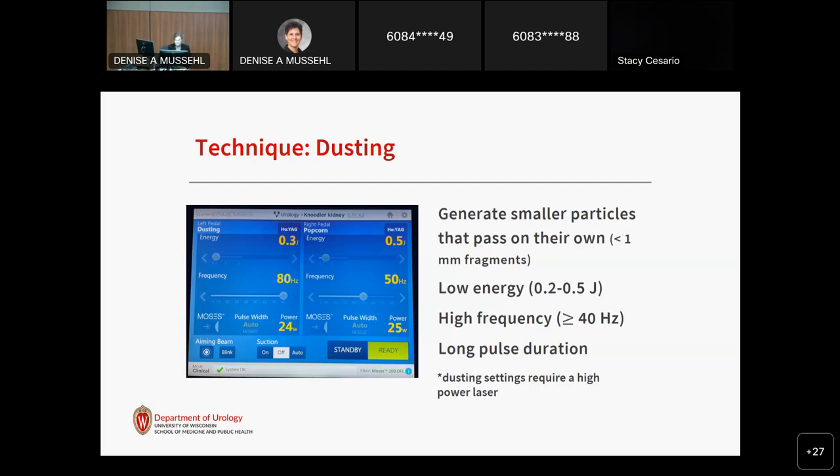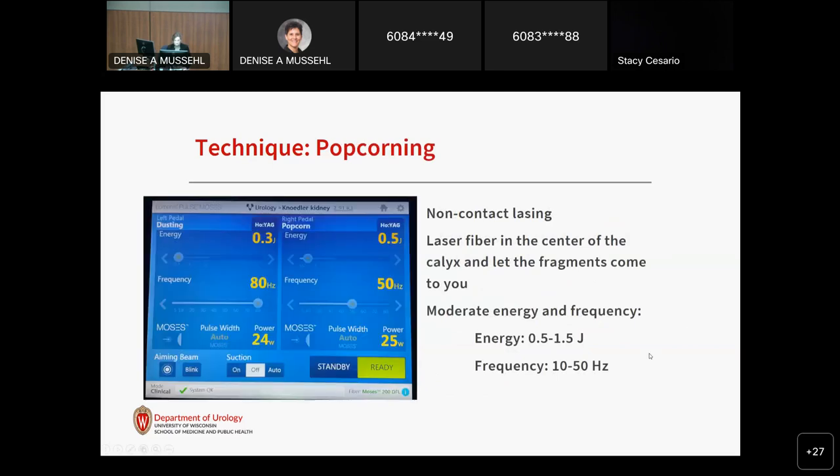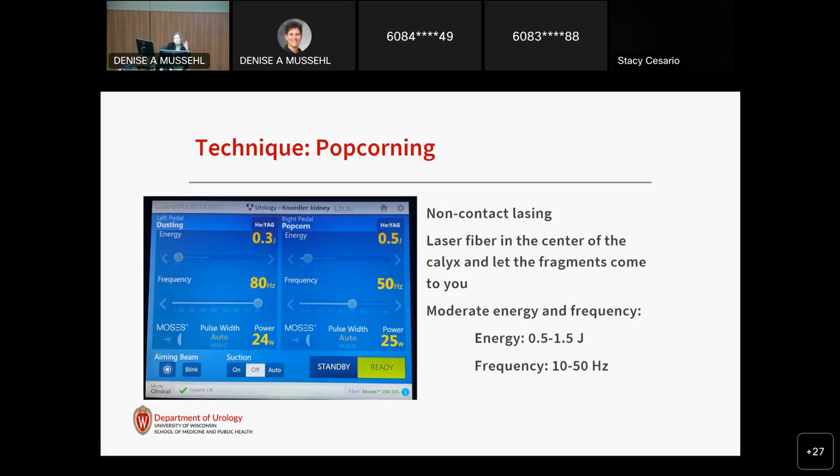Popcorning is where you sit at the center of the calyx, using moderate energy and moderate frequency, letting the stone fragments come to you so that they'll break up. These settings allow you to use a range of adjustable parameters depending on the case.